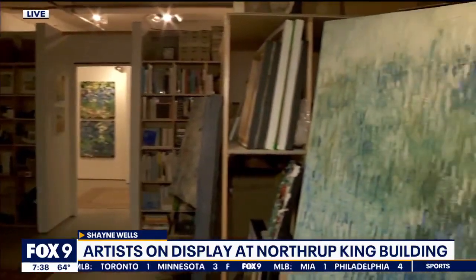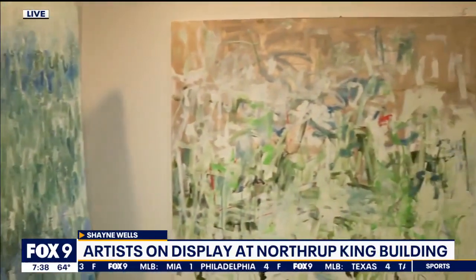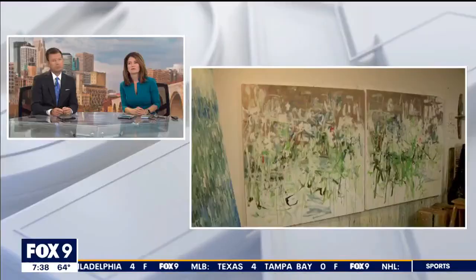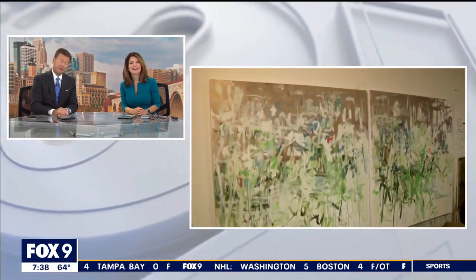Thank you for showing us around. If you want to come see this work in progress as it continues to come to life and talk more with Allison and any of the hundreds of artists here at the Northrop King building, the event starts at five — it's five to nine tomorrow. Remember: start on the fourth floor and work your way down. First Thursdays, Northrop King.